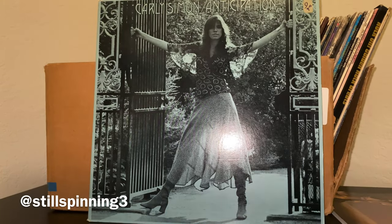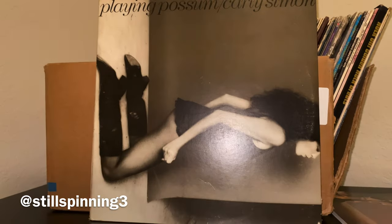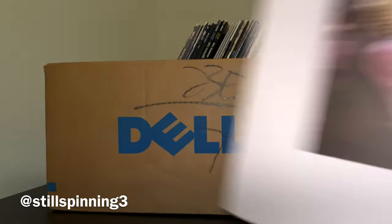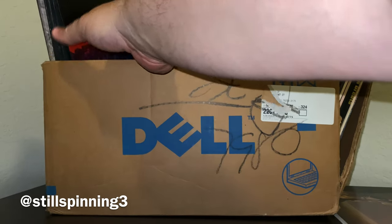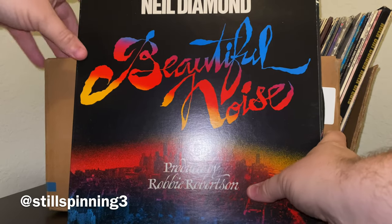Carole King — good old Tapestry. I have this one but I think this cover looks a little bit better than mine. Carly Simon, more Carly Simon, and even more Carly Simon. Lots of Neil Diamond too.